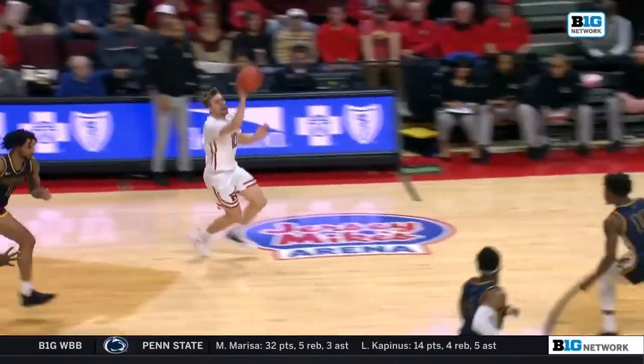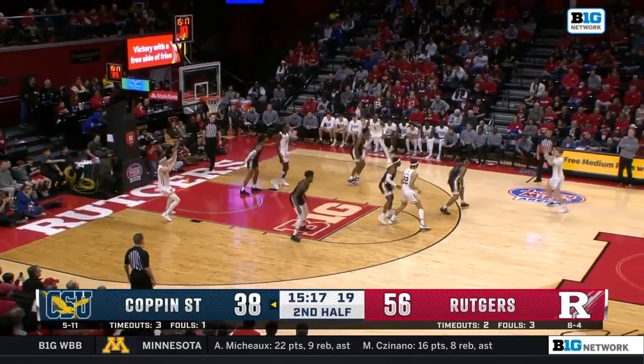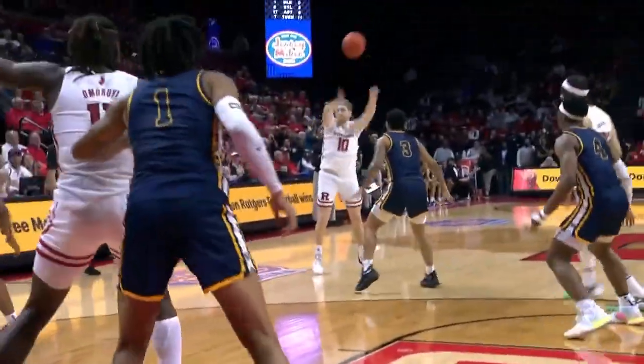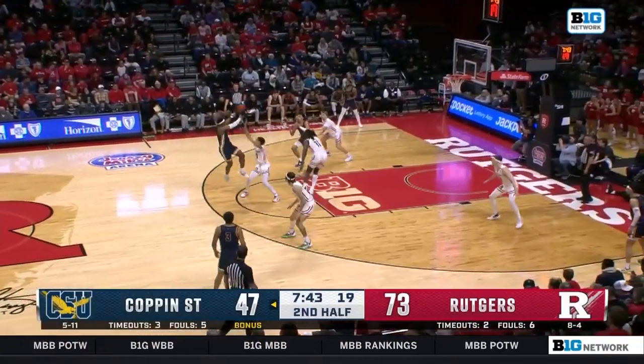Rutgers turned defense to offense on a run-out and a big-time finish at the other end. Down low, Mulcahy snuck away from the defense, found the basket with ease. Good awareness by Spencer — nice cut by Mulcahy. He could have a double-double at least tonight.